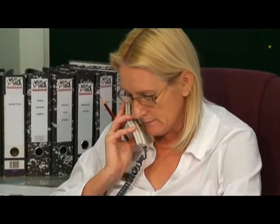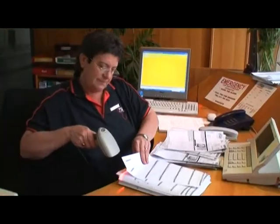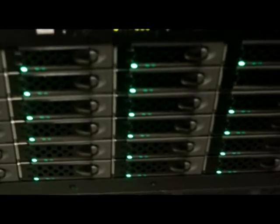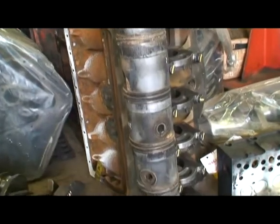WearCheck's customer care department will make telephonic contact with all customers with critical samples for immediate follow-up. They are always on hand to assist with any customer queries, as are the diagnosticians who are able to guide customers to ensuring maximum life from their components. WearCheck's sophisticated computer systems generate thousands of reports daily, sent to customers via email, facsimile, printed posted reports and various online systems depending on the customer's preference. While the majority of samples are classed as normal, around 30% require some form of intervention.